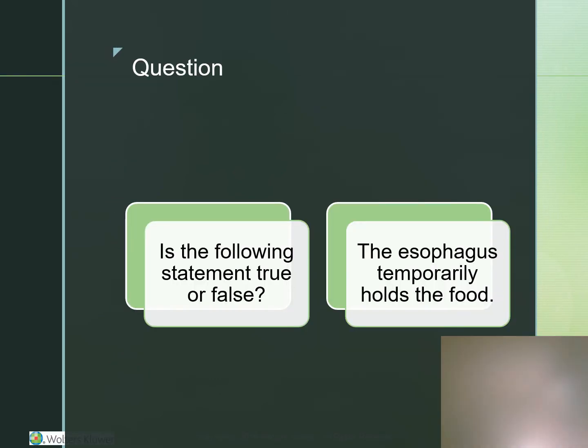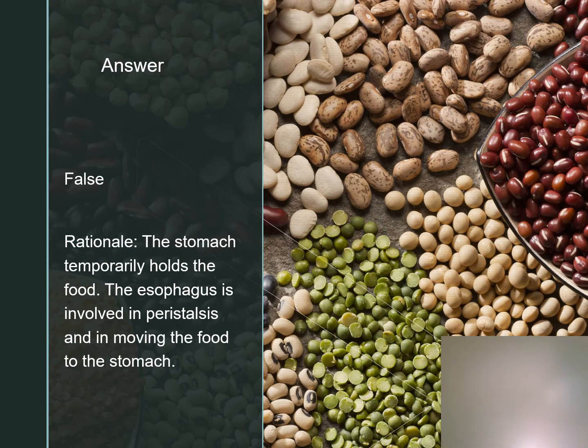True or false? The esophagus temporarily holds the food. This is false — that's the stomach.